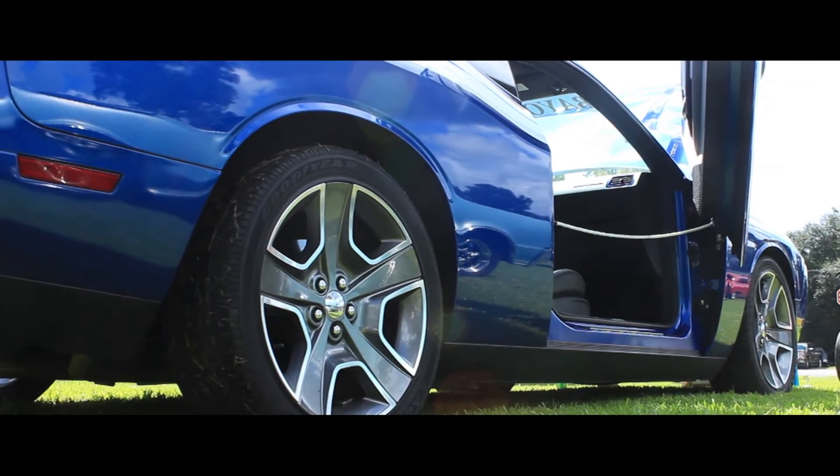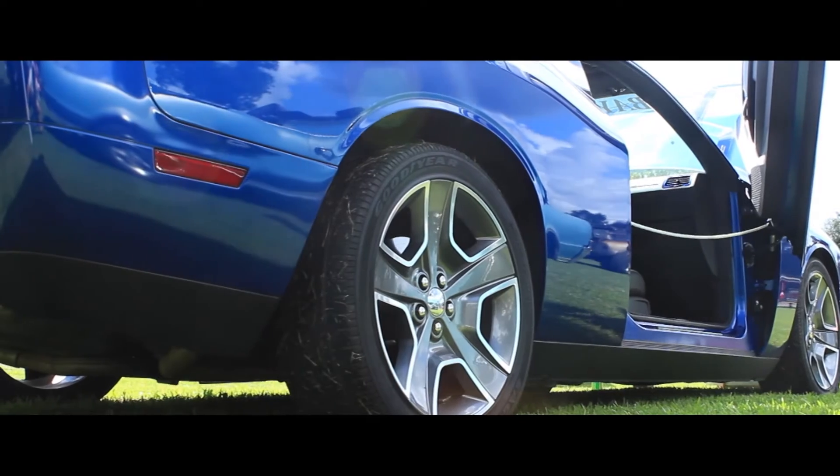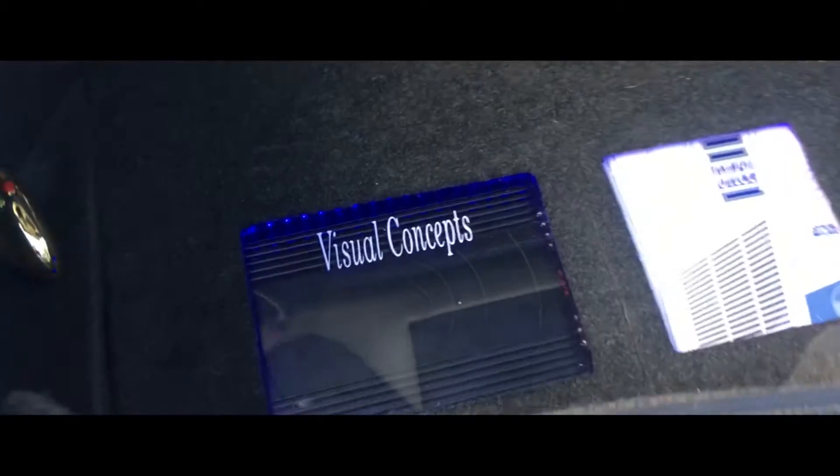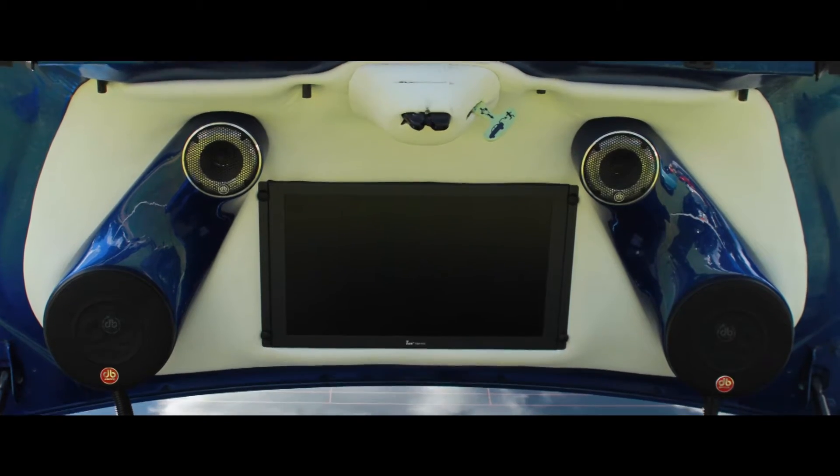Ever since then I've been trying to add a little bit — not too much. Did a car stereo, Xbox, a lot of fiberglass work, engine dress-up kits, and just going to car shows and showing it off. I like to watch the kids smile whenever they see the Xbox. That's really the only reason why I have the Xbox in there.